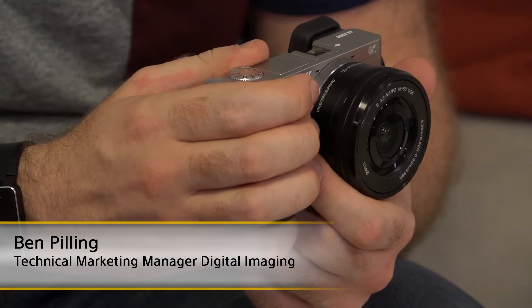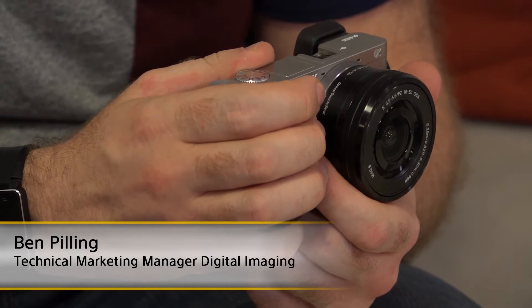This is the Alpha 6000, the latest E-mount interchangeable lens camera from Sony. The Alpha 6000 has a 24 megapixel APS-C sized sensor which is coupled with the Bionz X processor for excellent image quality. It also features the world's fastest autofocus in as little as 0.06 of a second.